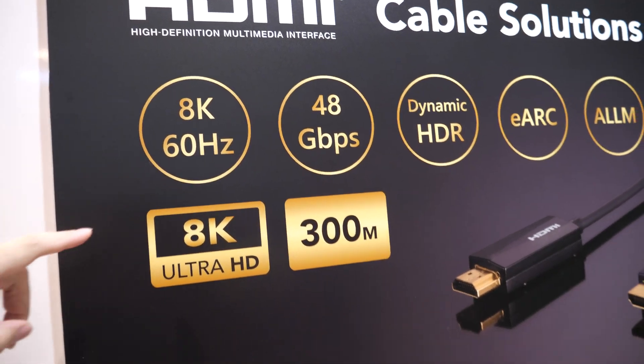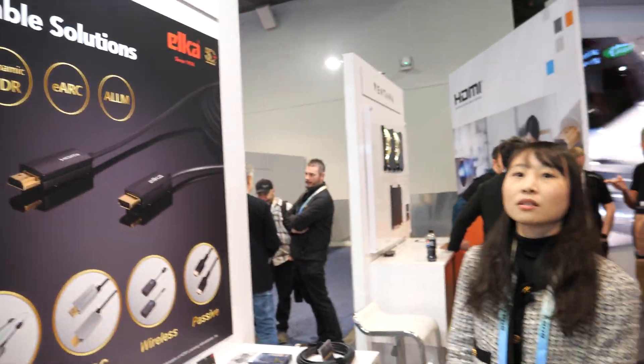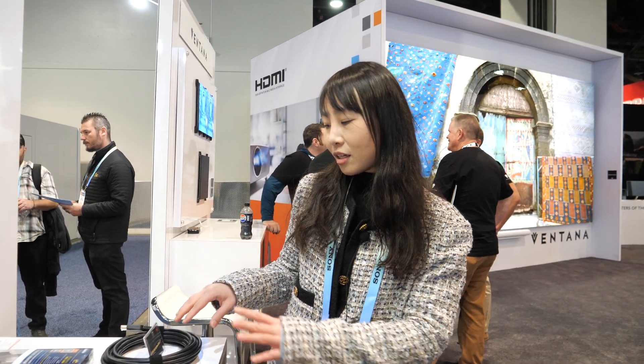Here are some of our key highlights: 8K, 300 meters support, and HDMI 2.1 support. We've been collaborating with HDMI since the beginning — many years. We are an adopter of the HDMI Forum. As for market share, I can't say exactly, but 58% of our company's sales come from the United States. I can say that approximately 70% of active cables in the United States are made by Elka.